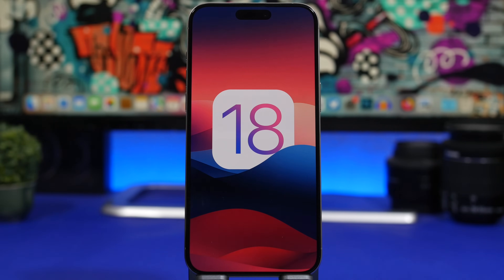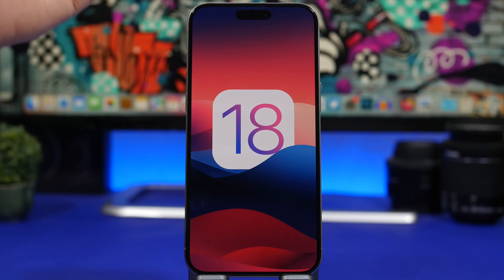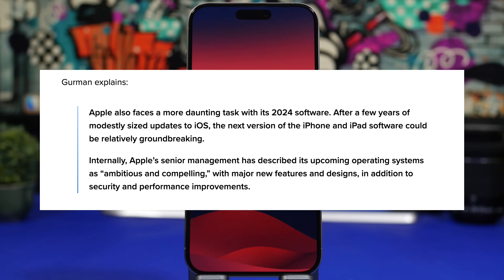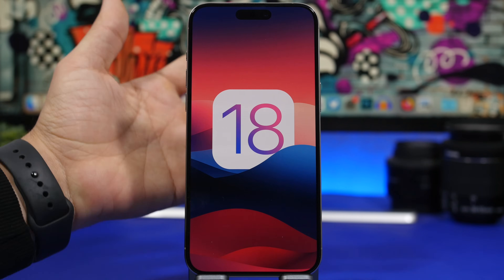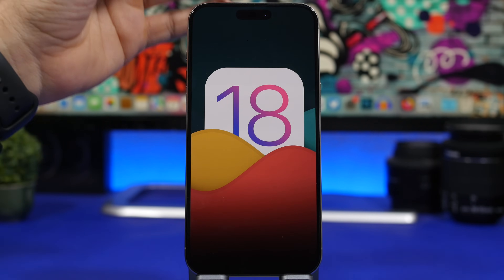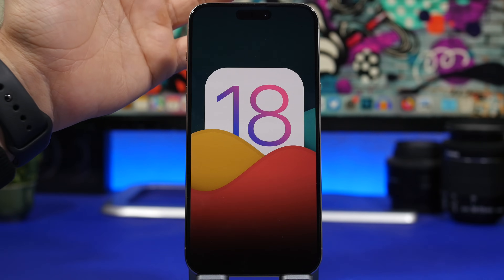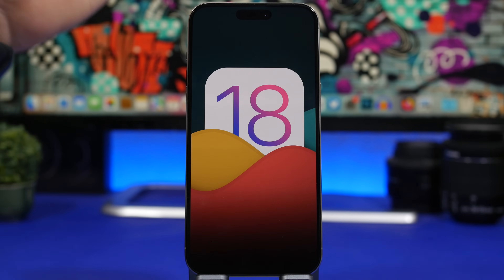First, without getting into specifics, we have a report by Mark Gurman from Bloomberg, who is a very trusted source when it comes to Apple-related stuff. According to Mark Gurman, Apple is basically referring to iOS 18 as an ambitious and compelling update. The goal is to ship a major update with new features and also new designs, which means we can finally expect a redesign of iOS — which hasn't happened since iOS 7. This will also come with significant improvements in performance and security.